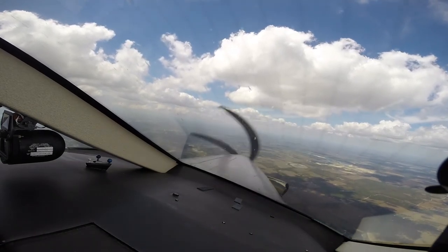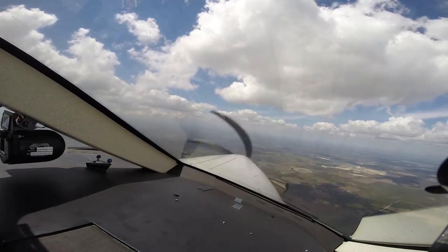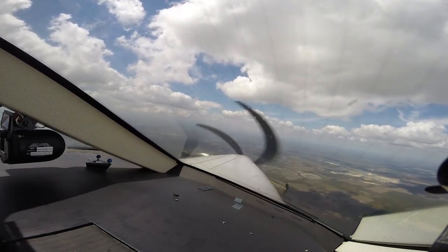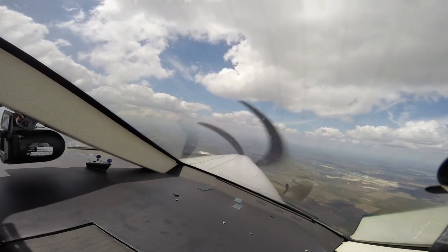Roger. Pressurization. November 88 Charlie, upon completion of the approach, fly runway heading 240, climb and maintain 3,000, frequency will be 125.15. It is freaking bumpy. Okay, so it's 240 at 2,000 and frequency 125.15, 88 Charlie. Affirmative. November 5 Papa Bravo, contact approach 125.15, good day. 125.15, five Papa Bravo.